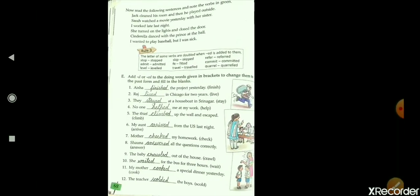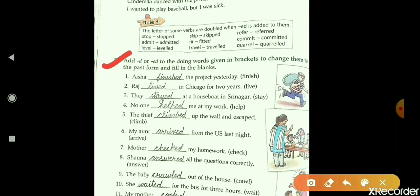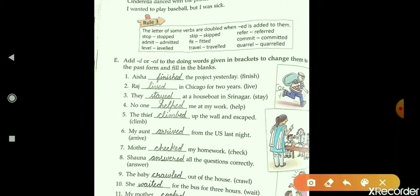Now come to the next exercise. Add D or ED to the doing words given in brackets to change them to the past form and fill in the blanks. Some verbs are given here in first form; we have to change them into second form, then fill in the blanks. First: 'I dash the project yesterday.' Here we fill the second form of 'finish,' that is, 'finished.'